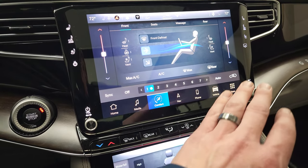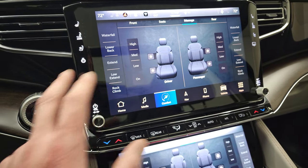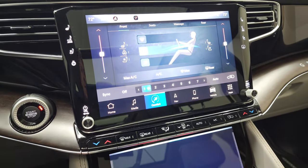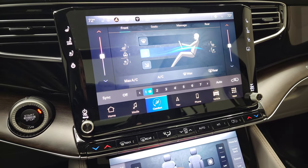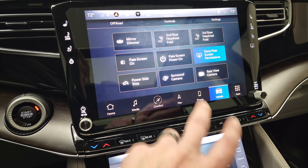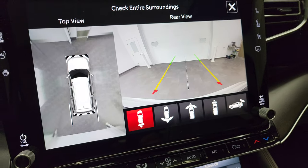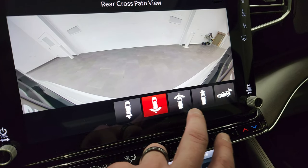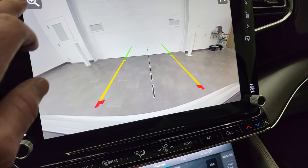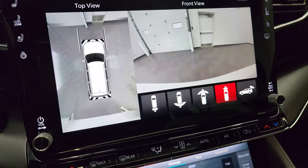You have your climate controls here including your dual climate controls. You can do your seats, your lumbar, and your massaging seats. You can do all your different vehicle options — including your surround view camera, which you can see works nicely. You get your backup camera narrow, backup camera wide, front camera wide, front camera narrow, and then just your backup camera where you can zoom in on your receiver hitch so you can get hooked up to your boat, camper, or trailer the first time, every time.